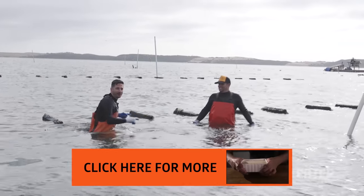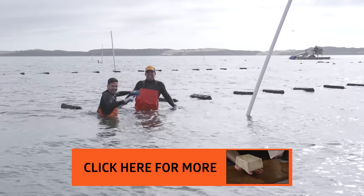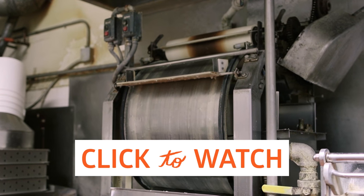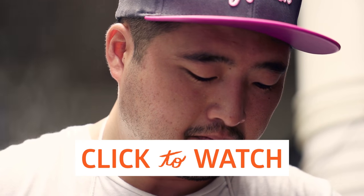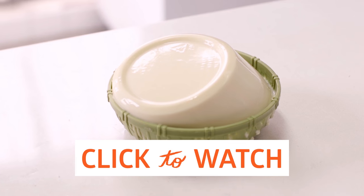If you liked this episode and want to see more — next we're going to meet with a master tofu maker. Koki at Neiji Tofu strives to keep the process alive and utilizes knowledge and technique.